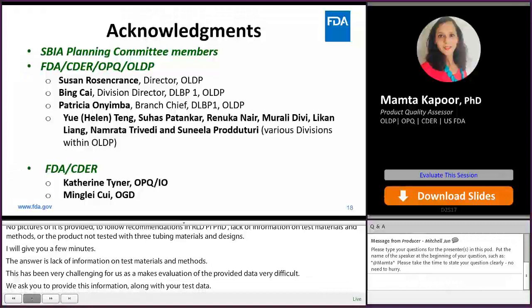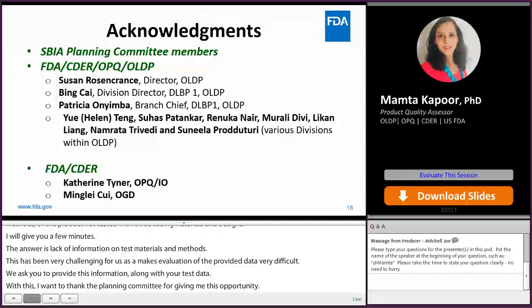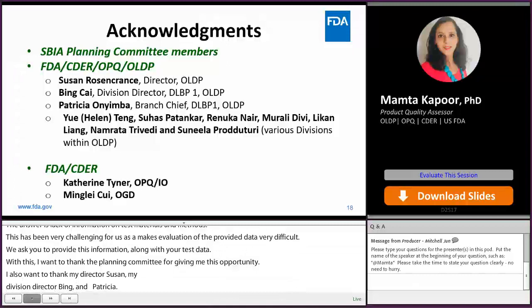With this, I want to thank the SPIA planning committee for giving me this opportunity. I also want to thank in OLDP my director Susan, my division director Bing, my supervisor Patricia, and the various drug product assessors who collaborated with me on this presentation: Helen, Suhas, Renuka, Murali, Lichen, Namrata, and Sunila. Thank you very much. I also want to thank Catherine and Mingli. Thank you everyone for listening. I'll be back a little bit later after Mingli's talk for questions and answers.